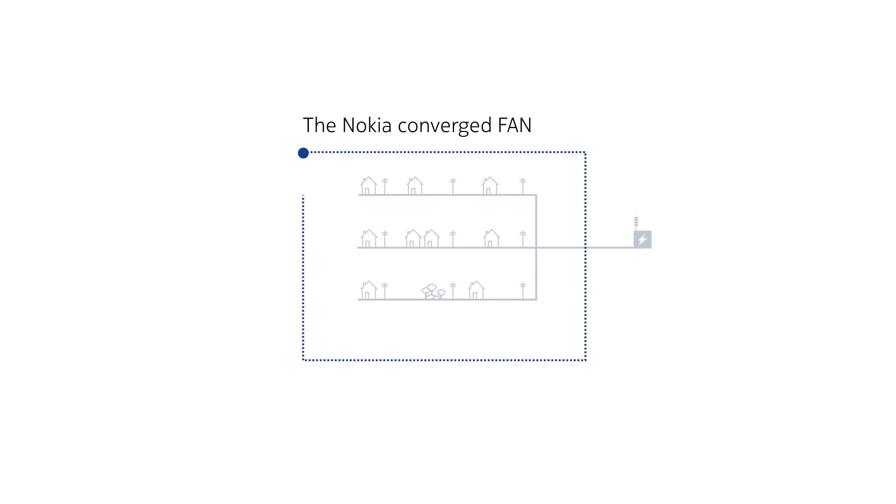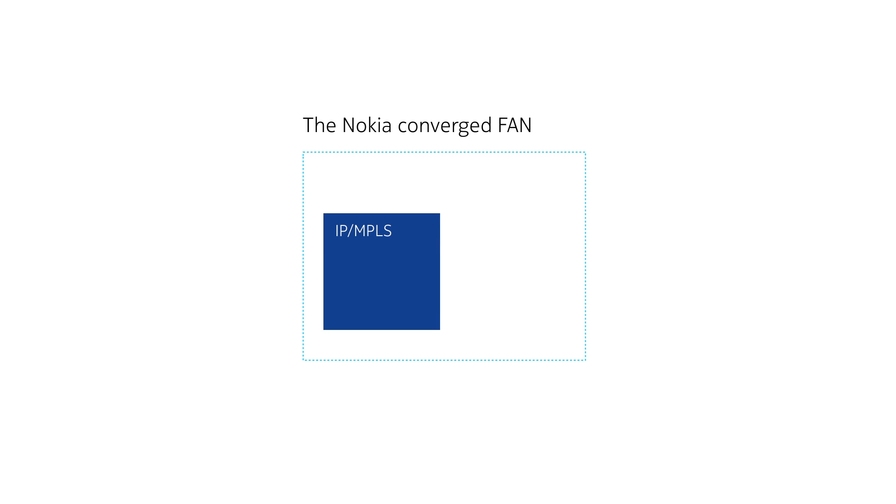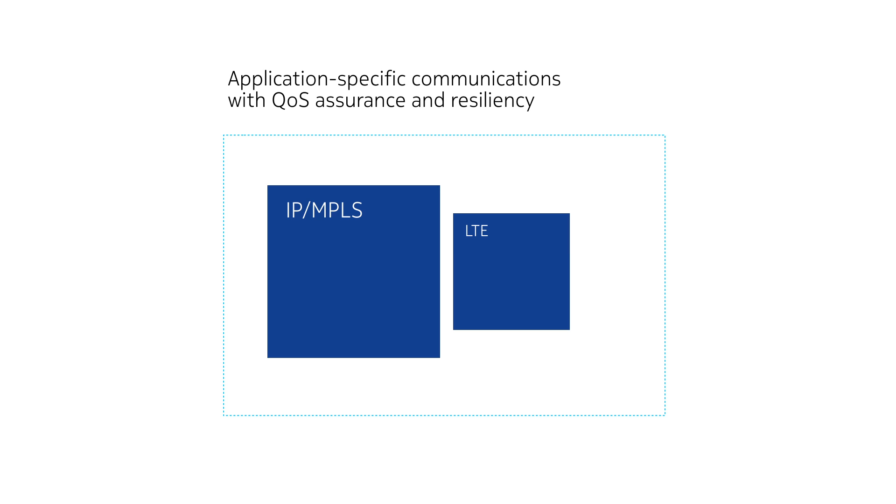The Nokia Converged FAN provides the necessary tools for the future. It offers a converged network designed to support all distribution grid applications. It brings together the proven standards-based technologies of IP, MPLS, and LTE, rooted in Nokia's expertise of both. IP MPLS allows utilities to bring mission-critical attributes such as security, QoS assurance, and resiliency to their FANs.